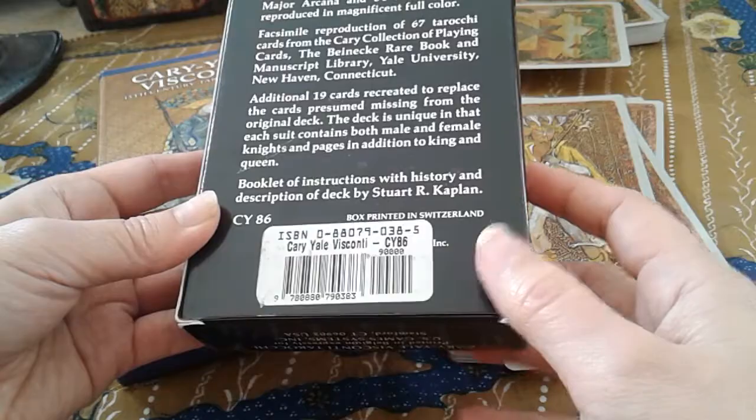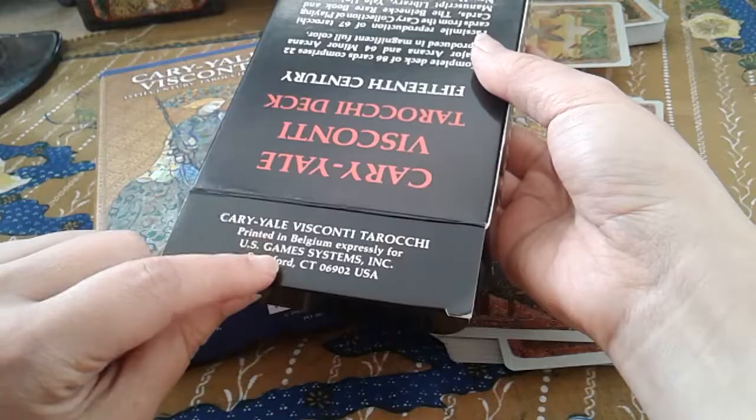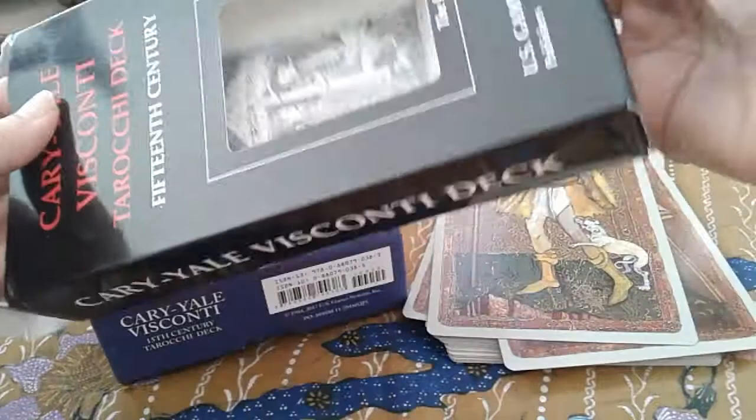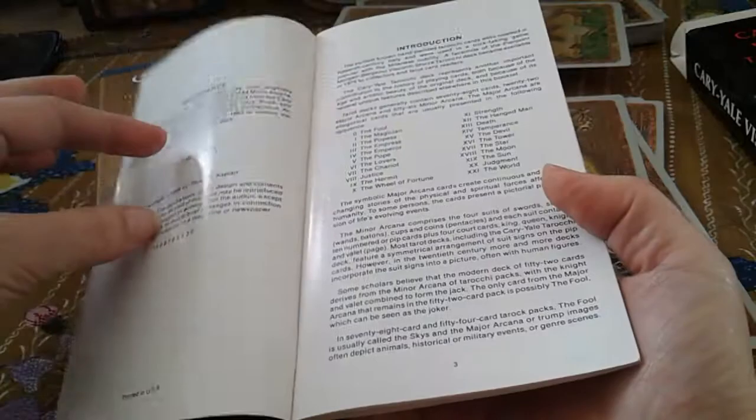I'll do a search and put that link below so you can investigate that for yourself. So this card here is printed in Belgium, and this one here — the box is printed in Switzerland. I believe the Belgium printing is earlier than the Switzerland printing, but please correct me if I'm wrong. If that's not accurate, I'll put a note down below.